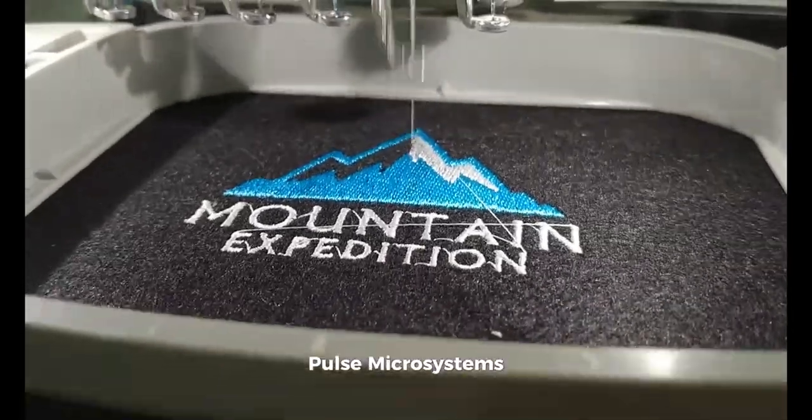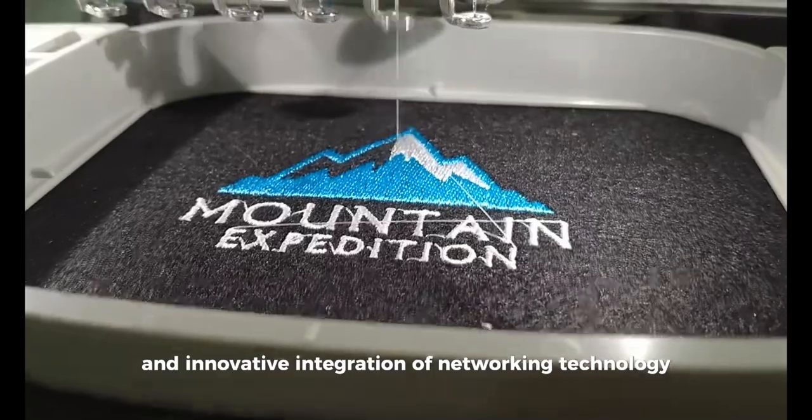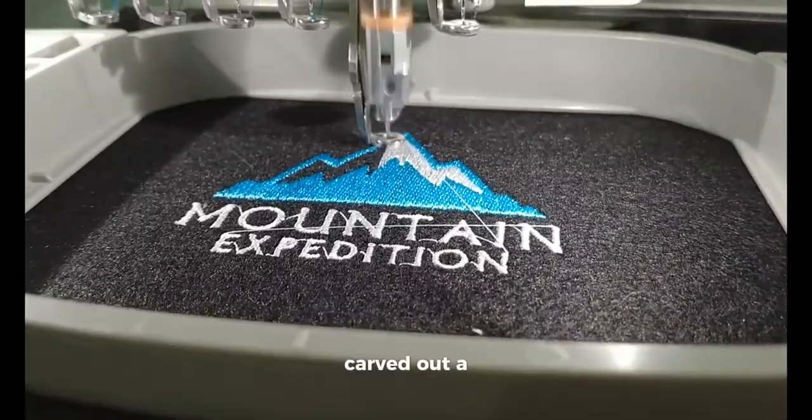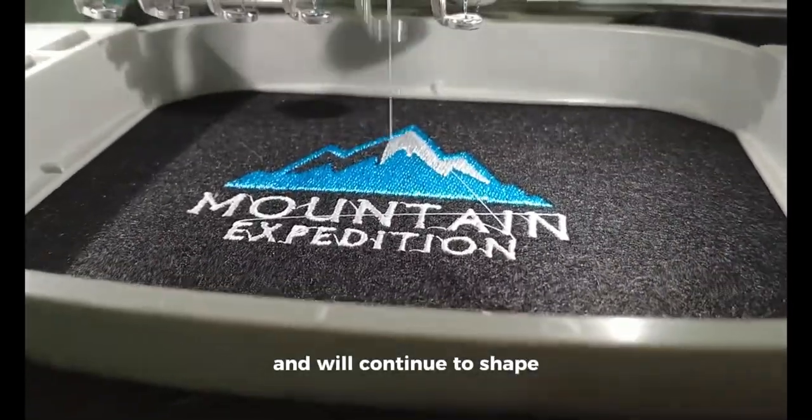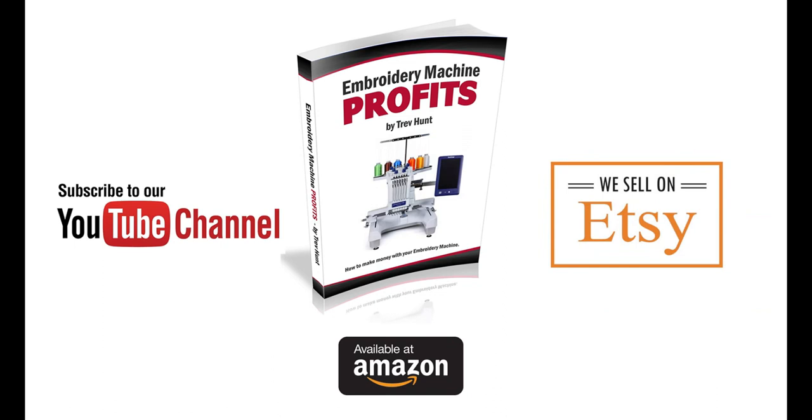Pulse Microsystems, with its pioneering spirit and innovative integration of networking technology, has undoubtedly carved out a legacy that has shaped, and will continue to shape, the embroidery world for generations to come. If you enjoyed this video, please give it a thumbs up, leave a comment, and consider subscribing to the channel. Embercraft has an embroidery design store on Etsy — if you need any designs for your next project, you'll find a link to the store in the video description. Thanks for watching.